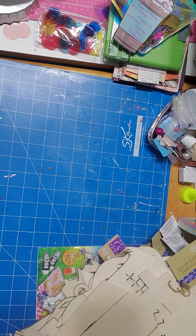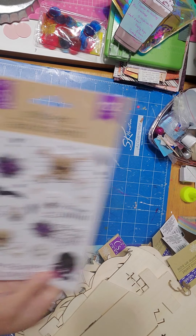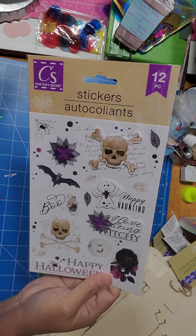So I found these stickers and these stickers are new to me, so I bought these stickers.